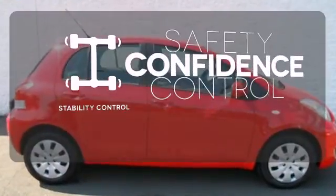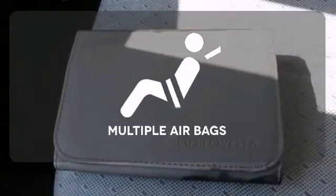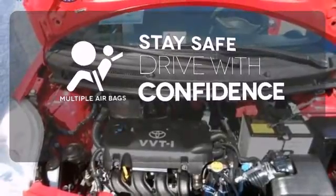Staying on the right path has never been easier thanks to the stability control. Drive safely and confidently knowing the multiple airbags will help keep your passengers safe.